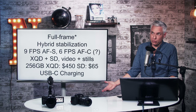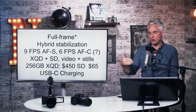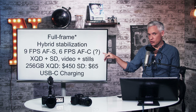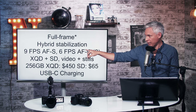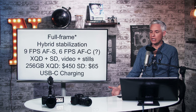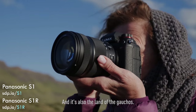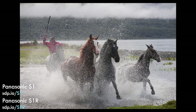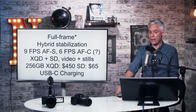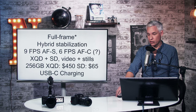Nine frames per second without autofocus — but most high-speed shooting scenarios involve tracking focus, like shooting sports, where it drops to six frames per second claimed with AFC. I have a question mark there because almost no cameras deliver the actual claimed number when you're actually shooting sports and counting sharp frames. Almost no production cameras exist yet, so we won't see real results for a couple of months.